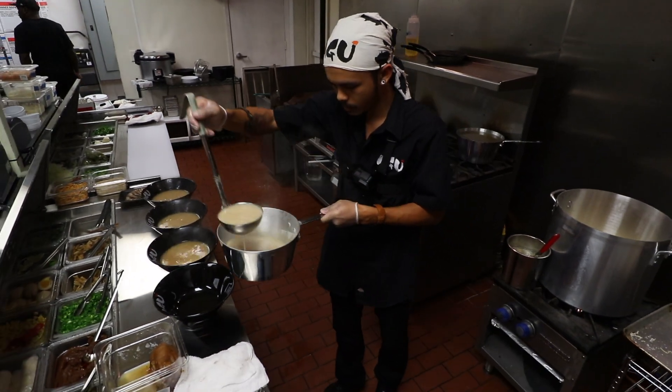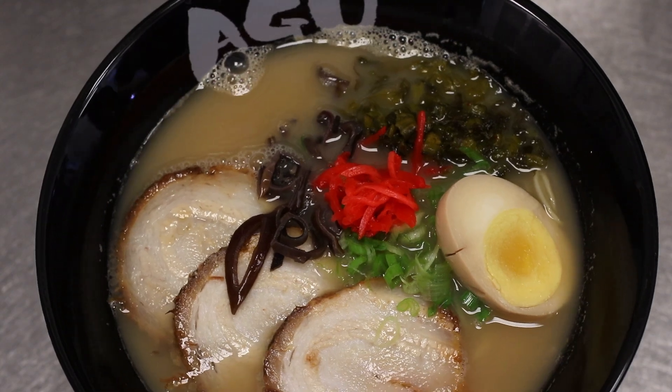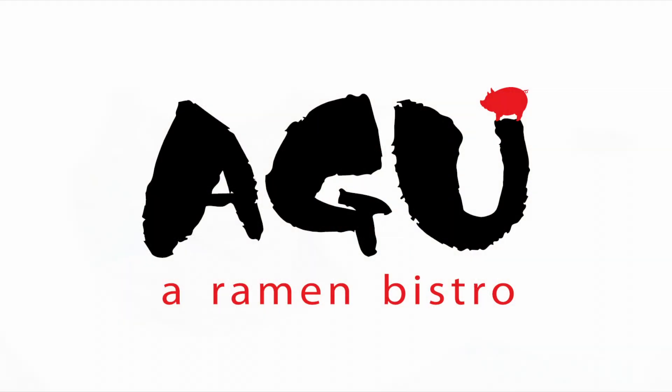Knowing that it took 22 hours just to make this certain broth — that's a good feeling. The broth is everything for ramen. If the broth isn't right, there's no point in adding the rest of the ingredients. It's the most important thing, and that's what sets us apart from other ramen shops.